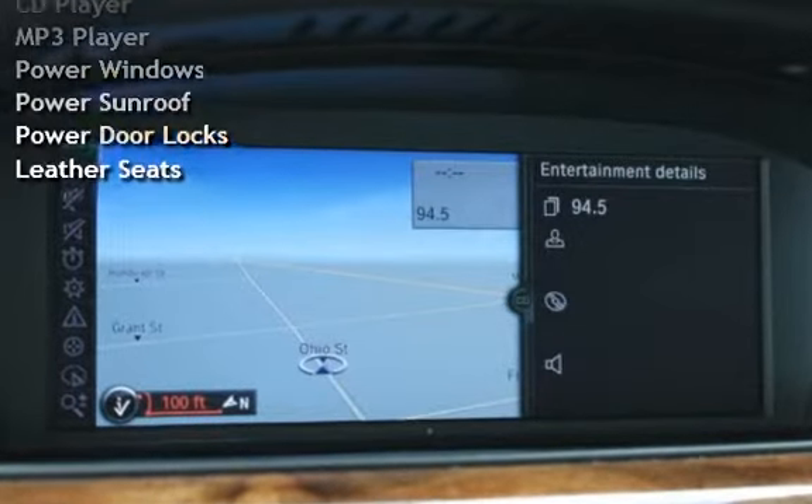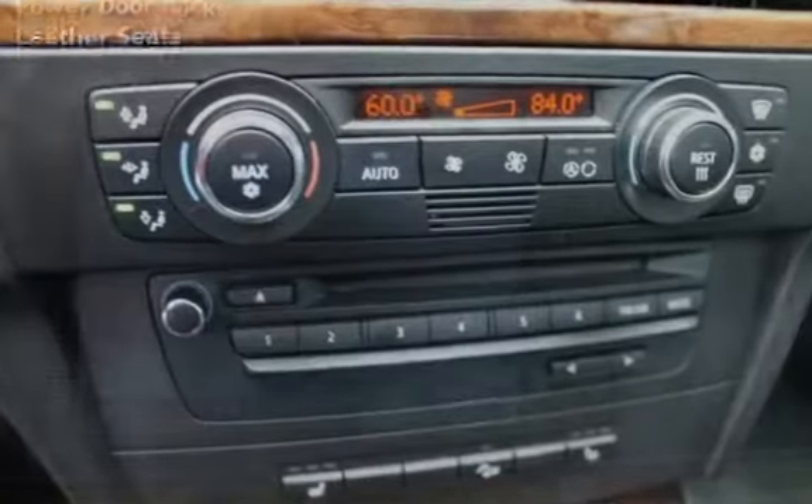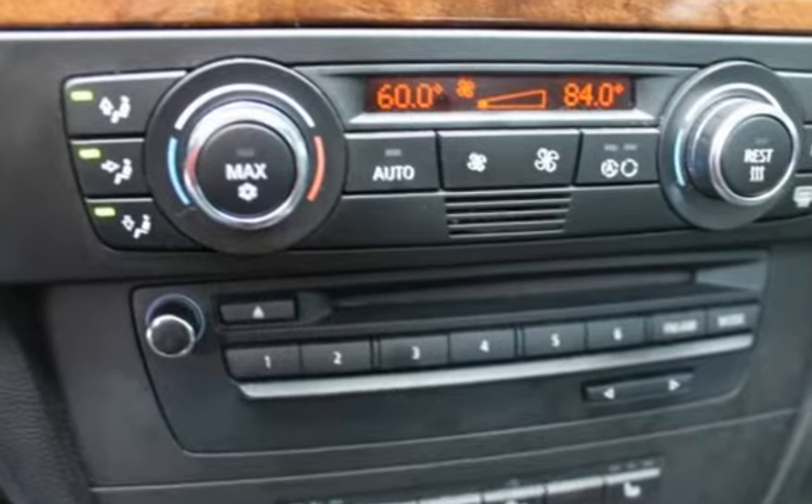Additional features include a CD player, MP3 player, power windows, power sunroof, power door locks, and leather seats.